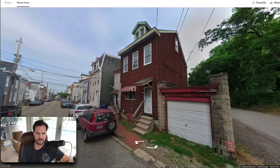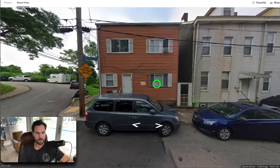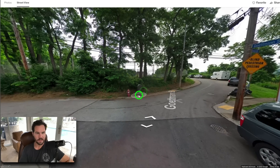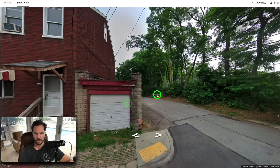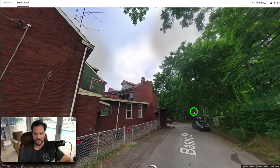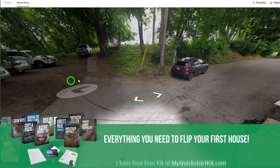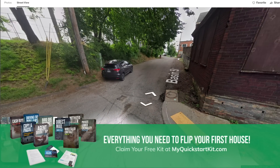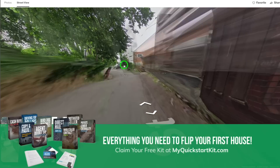Looking at the Google Street View, here's our house on the corner with the garage — which is a big deal. I want to get my head around what's going on on this street. There's a park or green area nearby, which is cool. Going down the road, there's another house that butts up to ours, and a little sidewalk leading toward a park area. We're right on the corner, and I like the location.